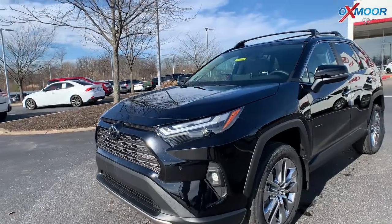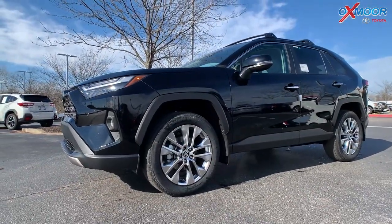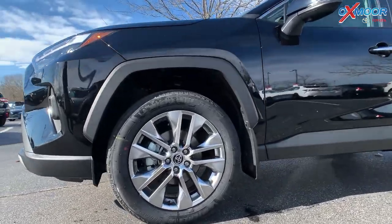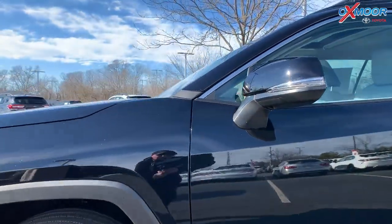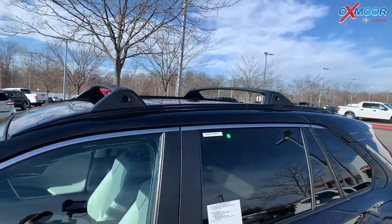Very beautiful, very sporty. For your wheels, these are 19-inch. They are chrome. Moving up to the roof, we do have your roof rack rails.